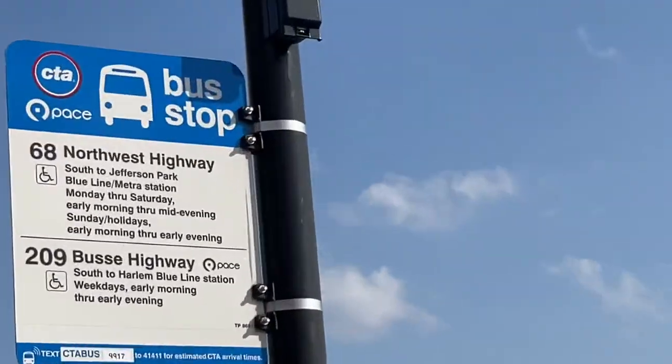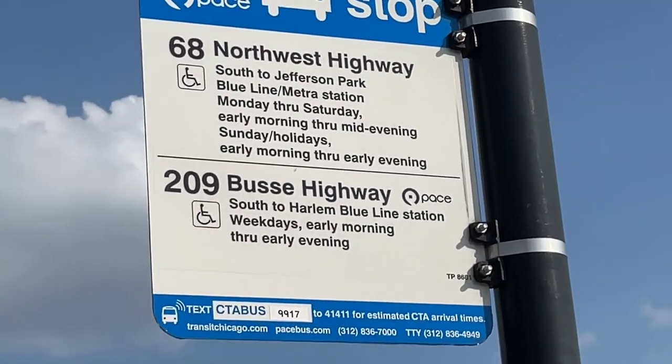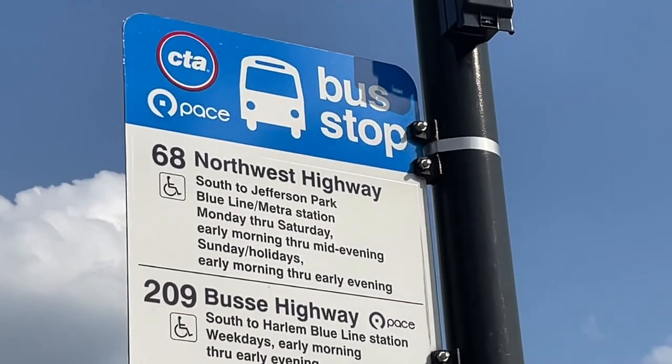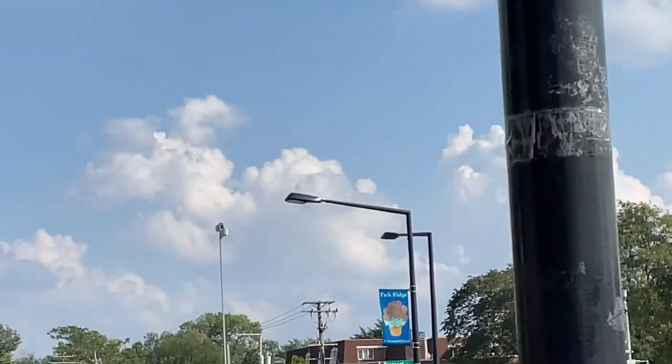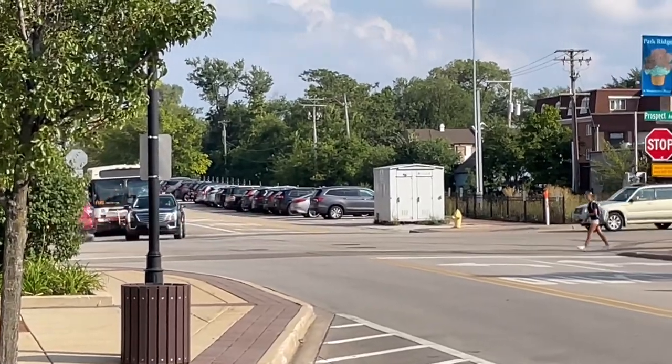There's 68 Northwest Highway, 209 Boost Highway. There's the CTA bus getting to the Metro Station.